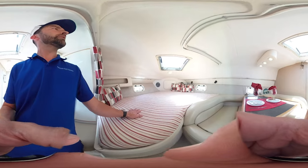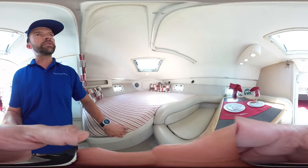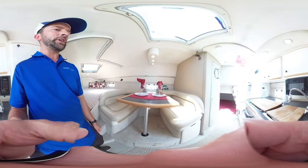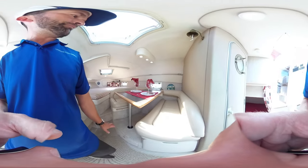The forward bed here is in excellent condition. Everything's been color matched in this boat. We've got the seating, which is in fantastic shape. The table drops down to make another bed.